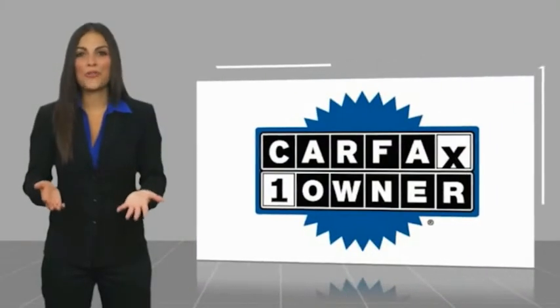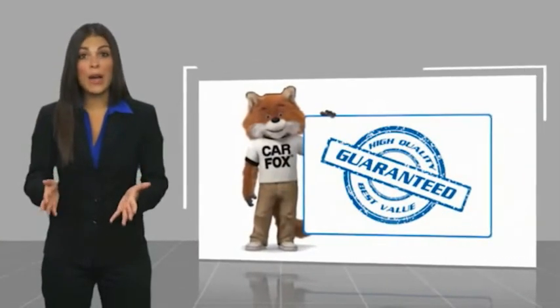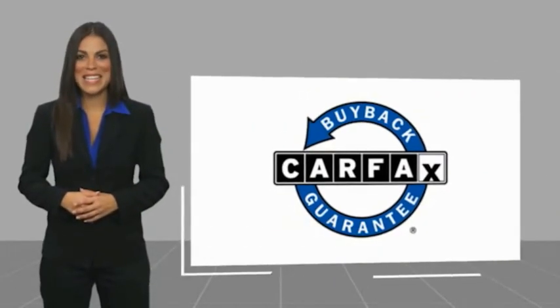This is a one owner vehicle with a CARFAX vehicle history report. Be sure to find a complimentary copy of this report online or contact the dealership. This vehicle qualifies for the CARFAX Buy Back Guarantee. Oh yeah. And it looks amazing.